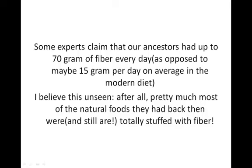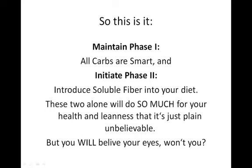Some experts claim that our ancestors had up to 70 grams of fiber every day, as opposed to about 15 grams every day in the average modern western diet today. I believe this, because pretty much most of the natural foods they had back then were — and still are — totally stuffed with fiber. So this is it: maintain Phase 1 — all carbs are smart — and initiate Phase 2, introducing soluble fiber into your diet.